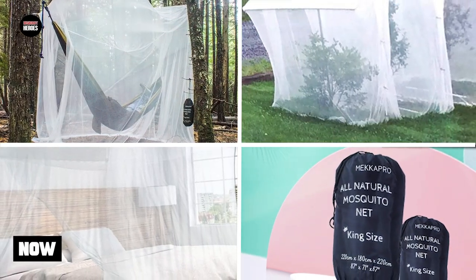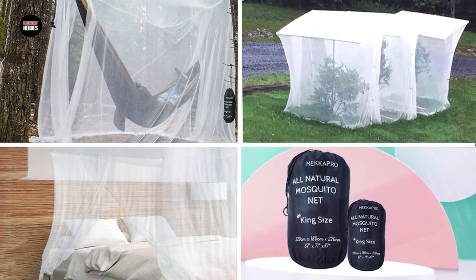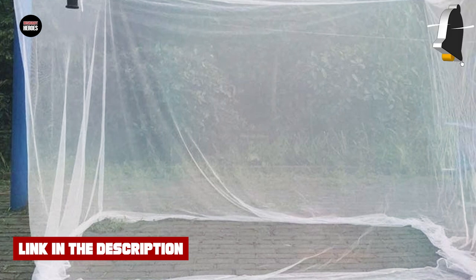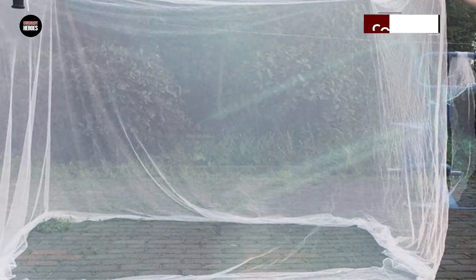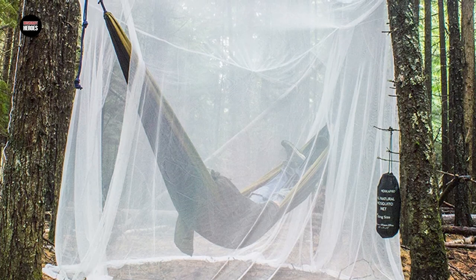Finally, the number 5 position is held by the Macapro Ultra Large Mosquito Net. It is a high-quality and durable option for anyone looking to stay protected from mosquitoes and other insects while sleeping. This net is designed to fit over any size bed, including queen, king, and twin, providing ample coverage for a comfortable and bug-free night's sleep. The net is made of a fine mesh polyester material that allows for optimal air circulation while keeping mosquitoes and other insects out.